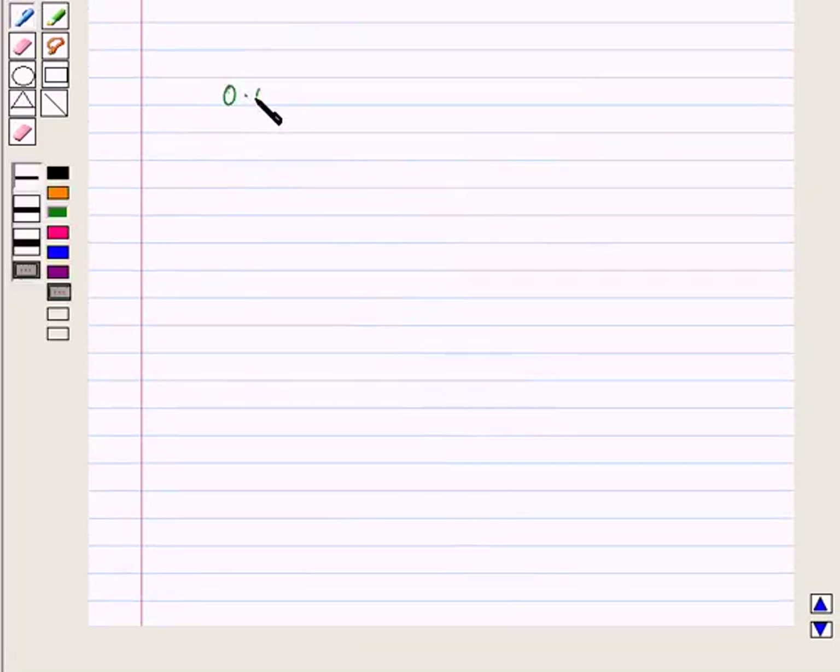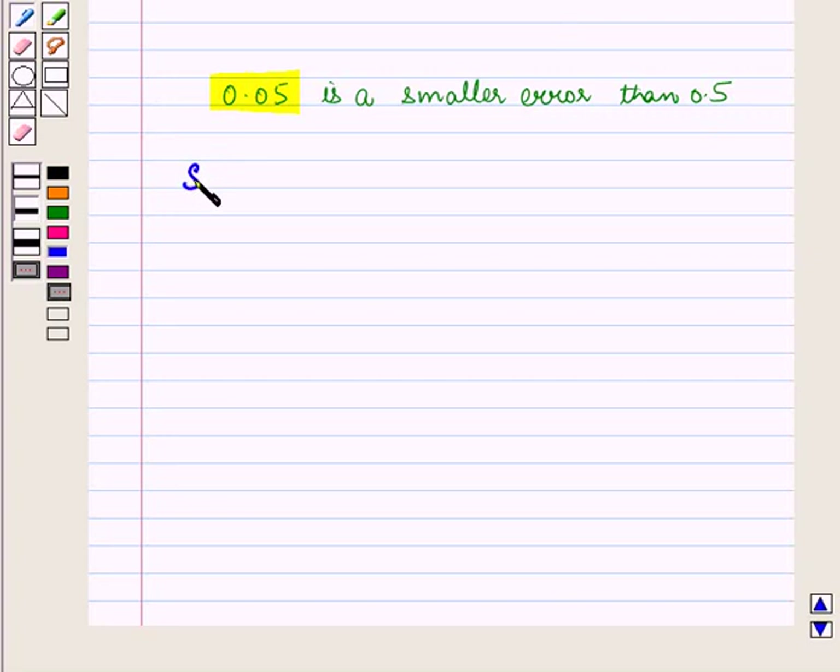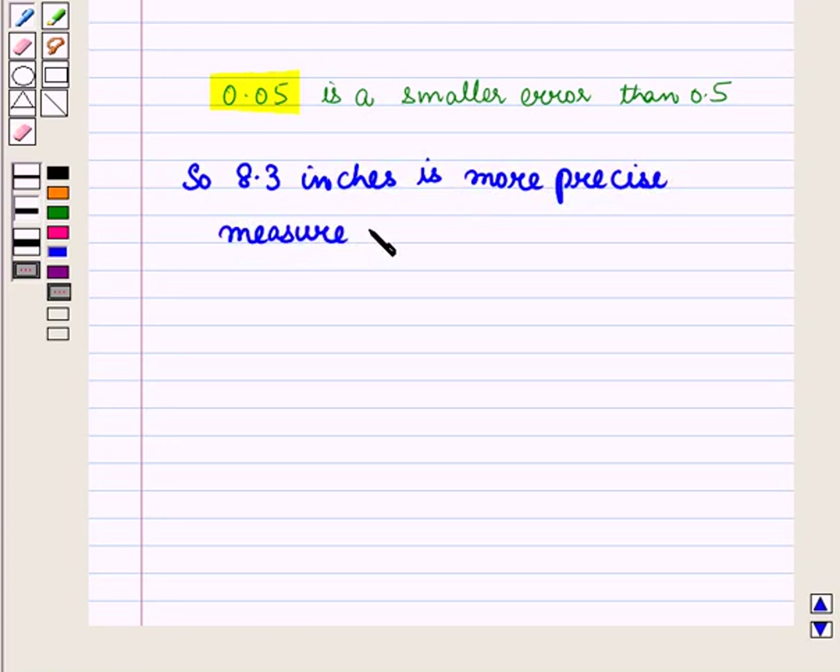Now 0.05 is a smaller error than 0.5, so the measurement with the smaller error will be more precise. That means 8.3 inches is the more precise measurement than 8 inches.